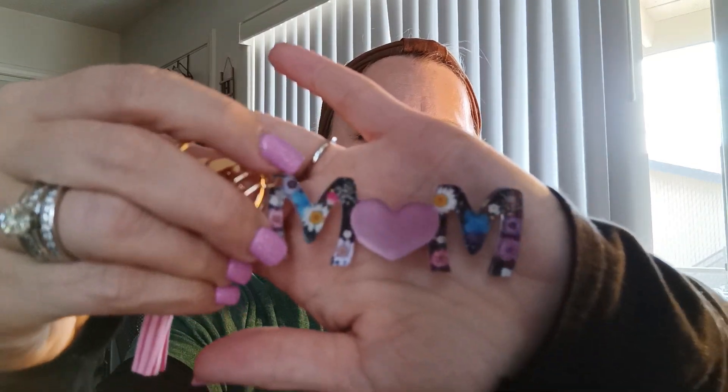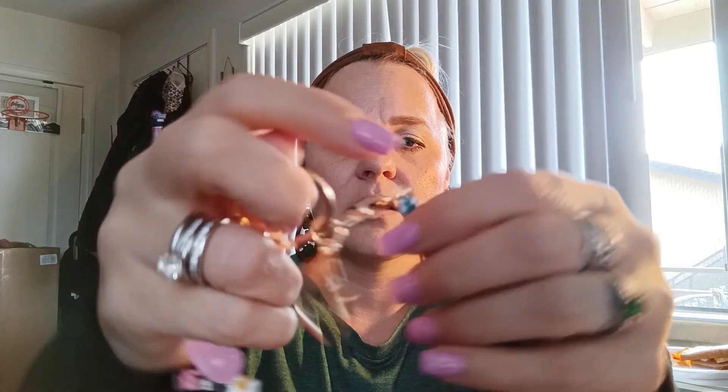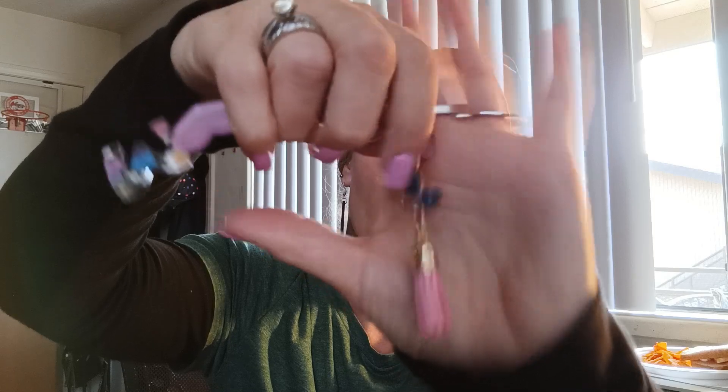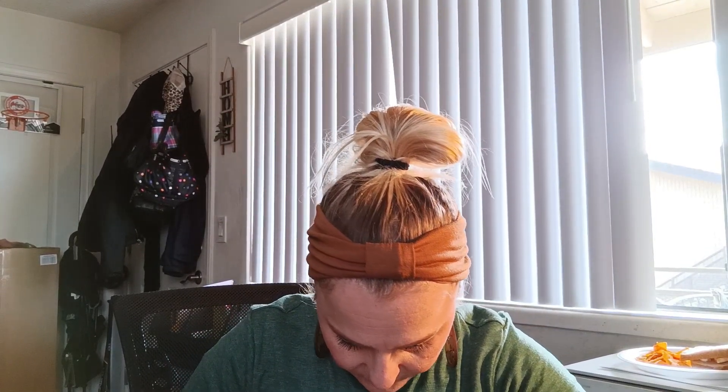I saw this mom keychain — I love keychains. It's really pretty: it's floral, has a heart and a butterfly on it, and it's gold. Here's the little clasp that you can hang on there, there's the key ring, and then it says 'mom' with flowers all over it, and then a pink heart and a little tassel with a pink and blue butterfly. I thought that was really pretty — I'll add this to my keys.